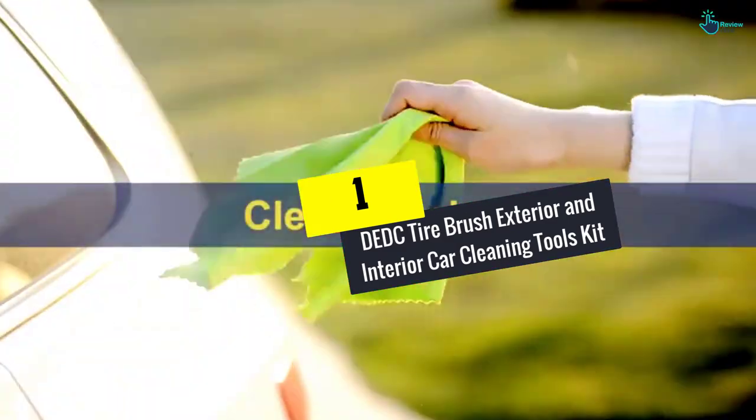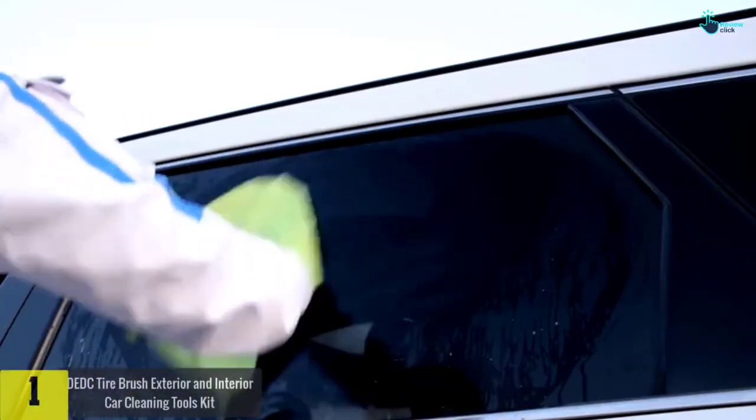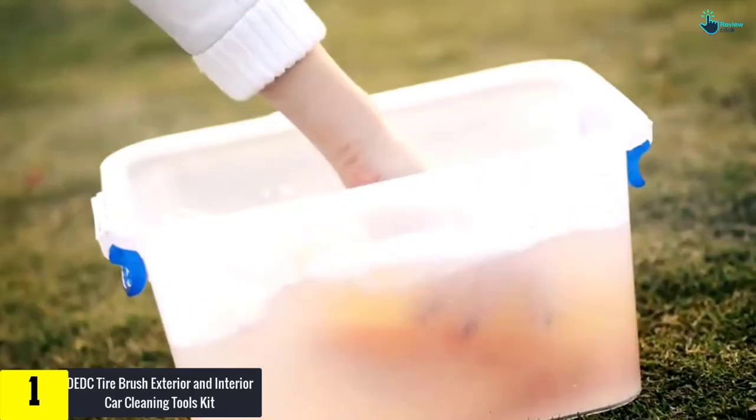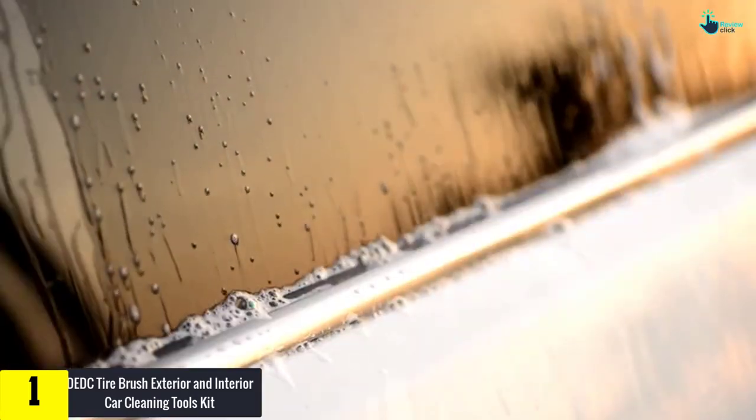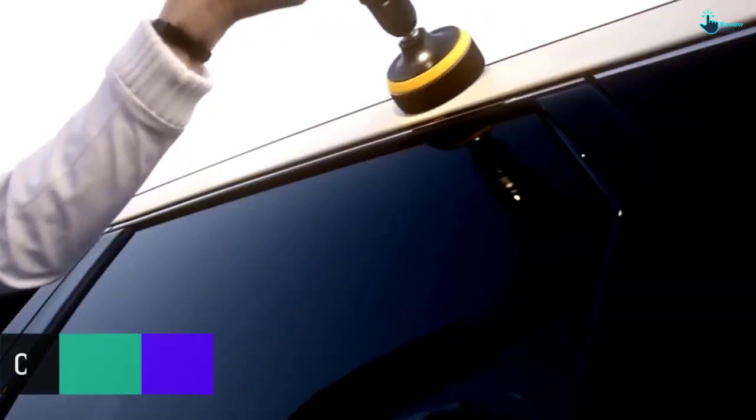And finally, at number one, we have the DEDC tire brush exterior and interior car cleaning tools kit. The DEDC cleaning tools kit will make the process of cleaning your car faster and easier. The kit comes as a set of seven, including three car wash microfiber cloths, an easy-grip sponge wax applicator, a chenille microfiber car wash mitt, and a double-head car vent brush.